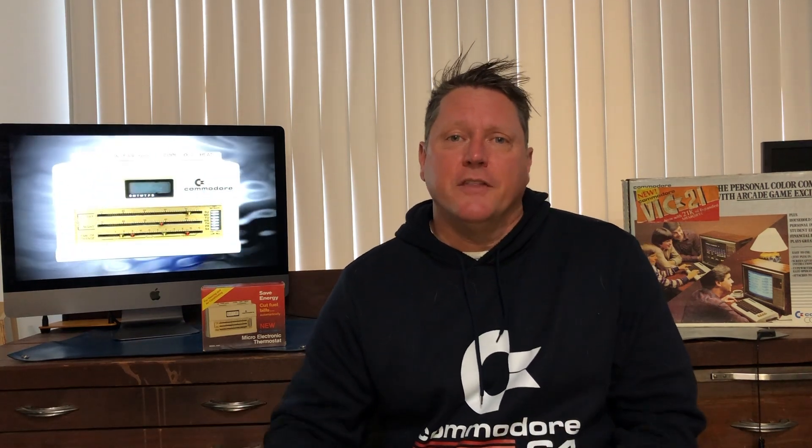Hey everyone, welcome to the new video. This is gonna be my second in a series on was it Jack Tramiel's Commodore? If you saw the first one, I talked about radios in the consumer market that bore the Commodore name and whether those were related to our Commodore — the Commodore founded by Jack Tramiel and Manfred Kapp that went on to become famous for the Commodore 64. In this video I'm gonna be talking about thermostats — a Commodore branded thermostat to heat and cool your house. Was this one related to Jack Tramiel's Commodore? Let's find out.